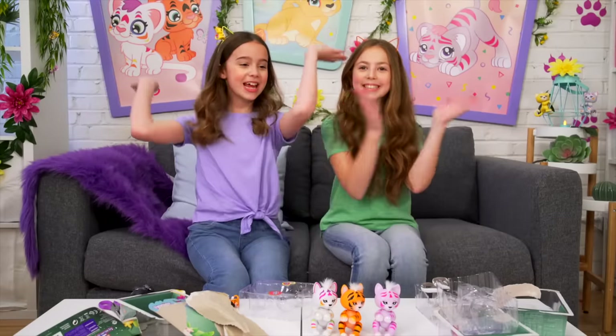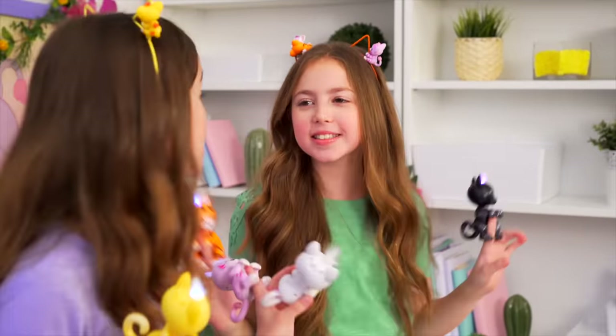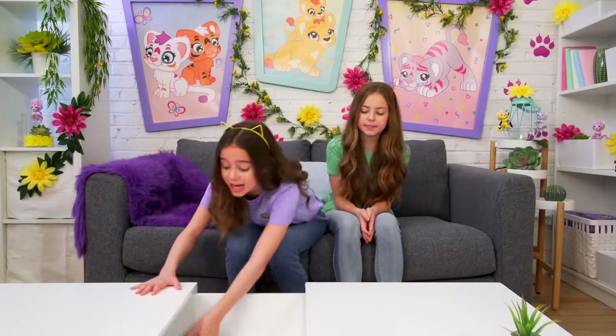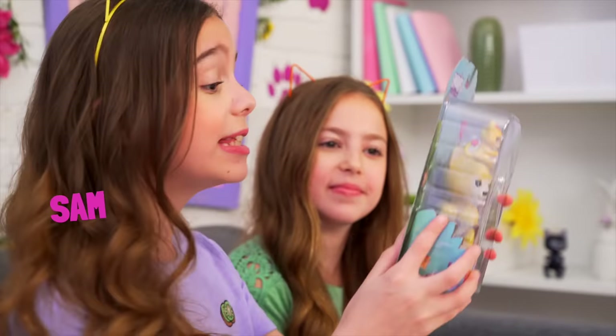Hey, I'm Gracie and today I have an amazing friend of mine, Maya, here because we had a great time last time in this amazing fingerlings clubhouse. Maya, today I have something super special planned for us - we are going to be unboxing the brand new Fingerlings Perfect Pets!